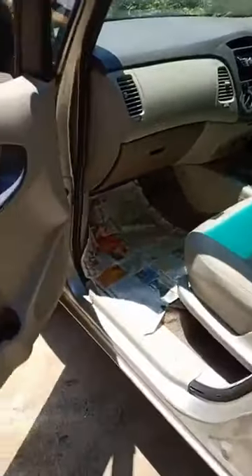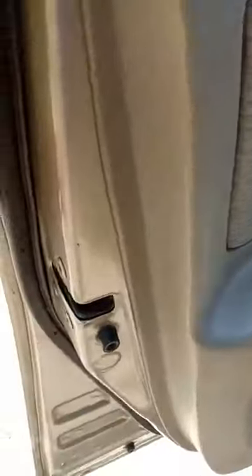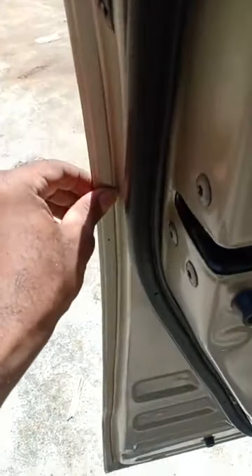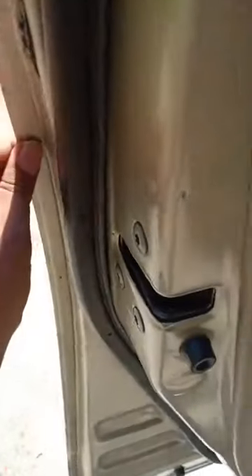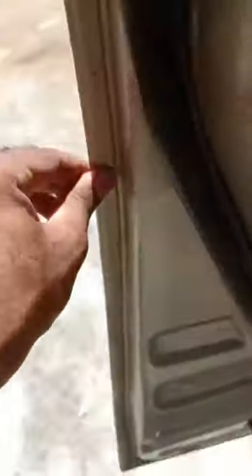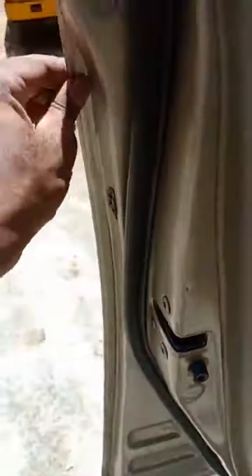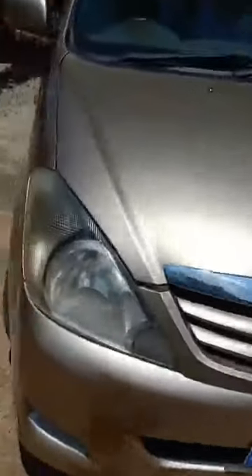The left side front door has had one round of repair — you can see the ceiling is slightly broken here, and it starts again here, so this door has been repaired and repainted once. That covers the body line of the car. Now let me take you through the engine analysis and open the bonnet.